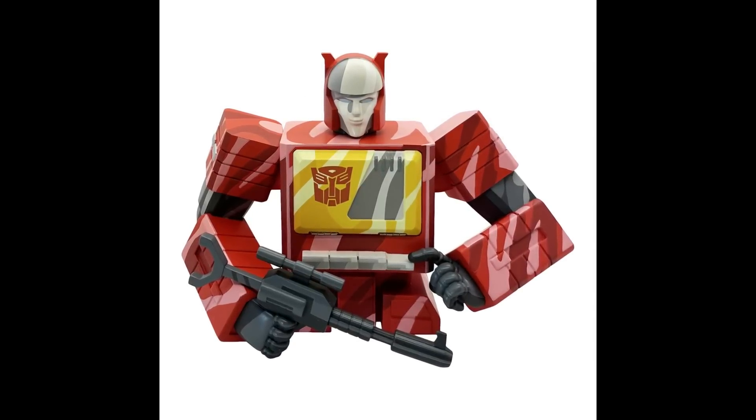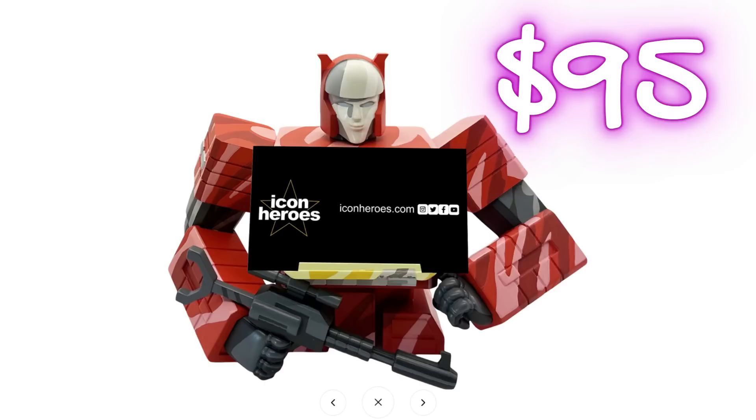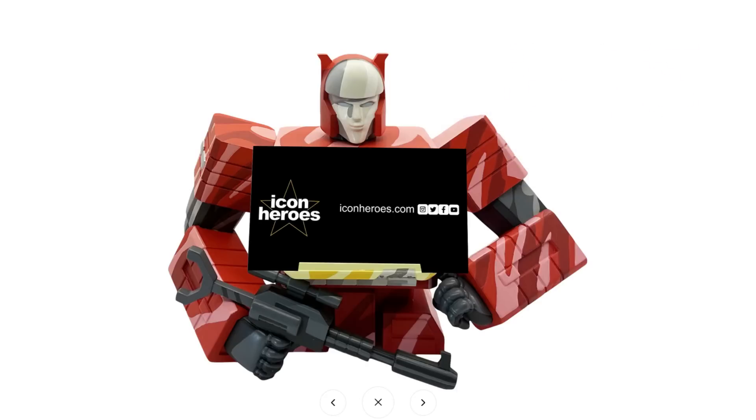So this is a bust — Icon Heroes making a Blaster bust card holder. You put the card on his chest, basically covering the Autobot symbol, play, and rewind button. It's cool and interesting if you want it.